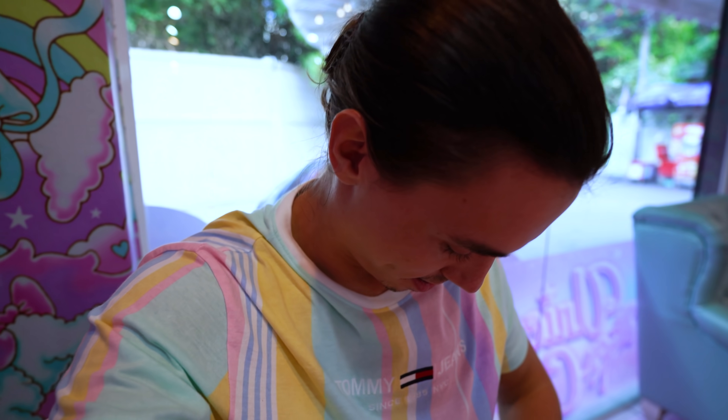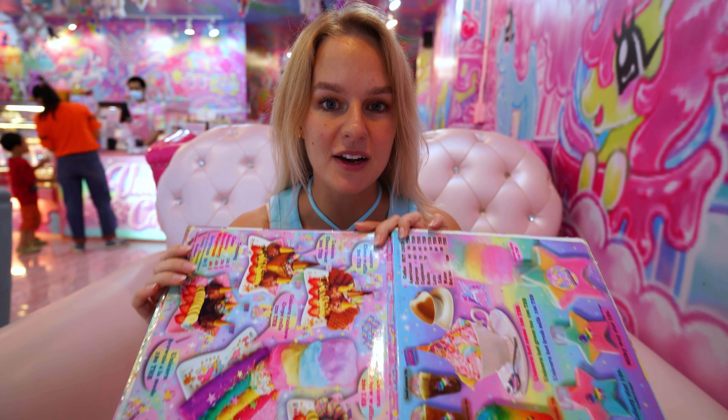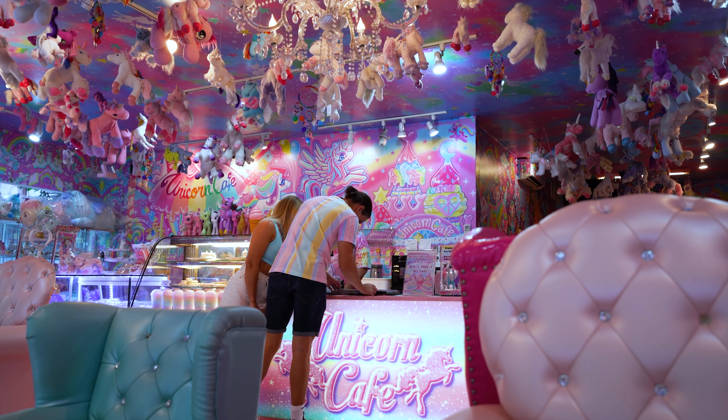I've made sure to wear my super colorful unicorn-themed t-shirt today. I think it fits in well with the colors here. We both kind of went for the pastel unicorn vibe colors. But look at this menu — basically this place has loads of sweet treats. As you can imagine, we're probably going to be hopped up on sugar as soon as we leave here.